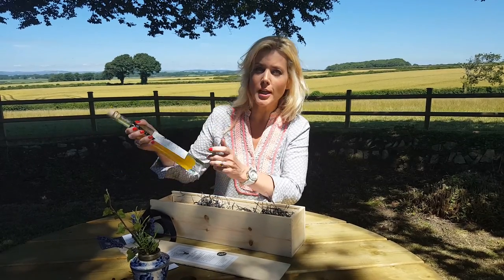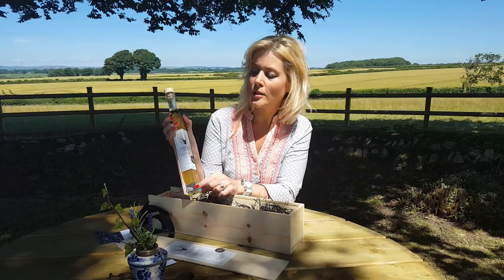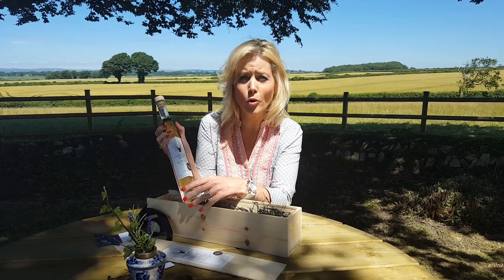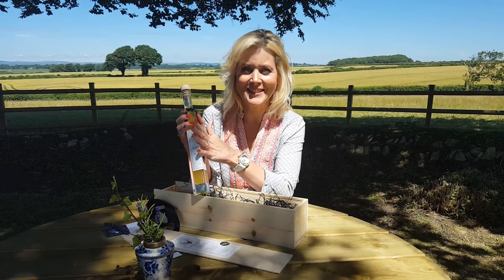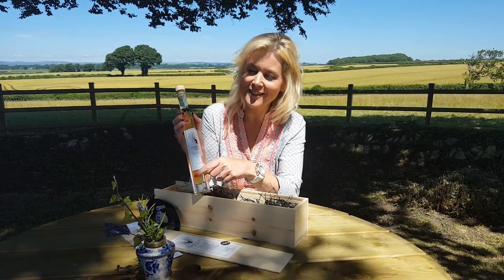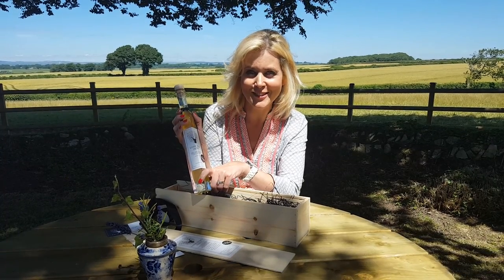It needs a shake before you open it. This is the Lone Stag Zesty and we bottle and label it all by hand here. It wasn't a great idea of mine doing the label on the angle, because everything now has to be done perfectly straight — it was a very nice design idea but it's quite difficult to get it on straight.